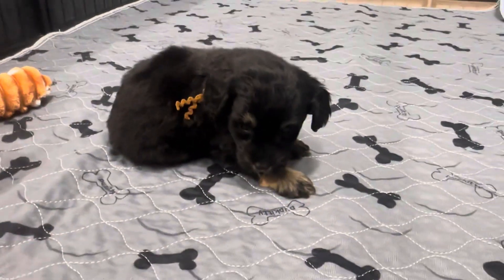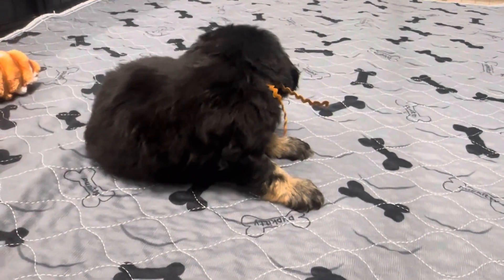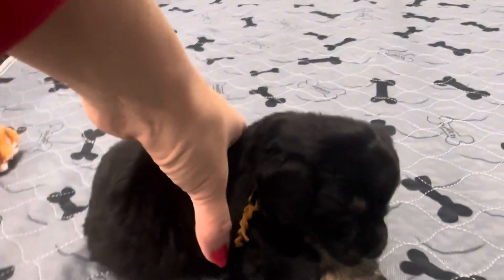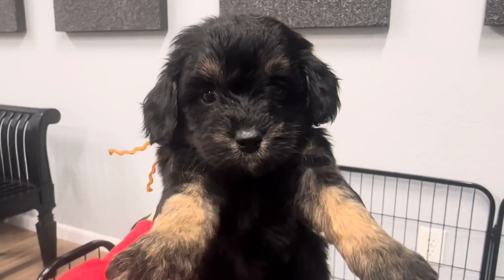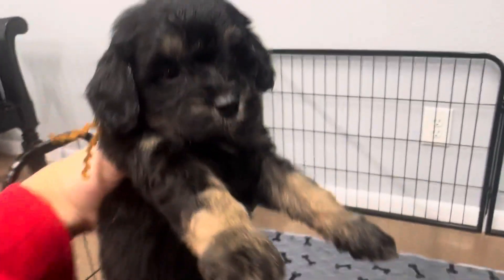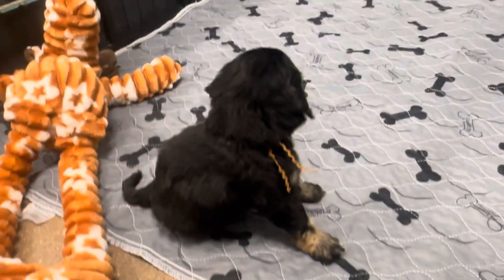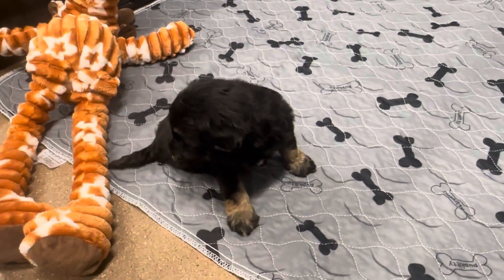This is Gidget's chestnut ribbon female. She is an F1B toy Bernadoodle. She is a black and tan, and she actually has a little bit of white on her feet. She has a straight coat right now, but she's expected to have more of a wavy coat full grown — so she'll probably have the same coat as her mom. She's not expected to be curly.